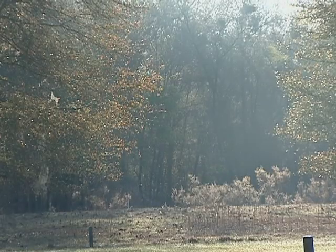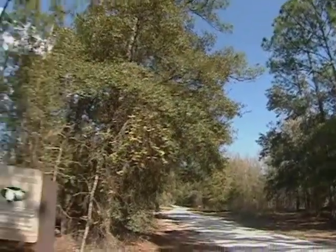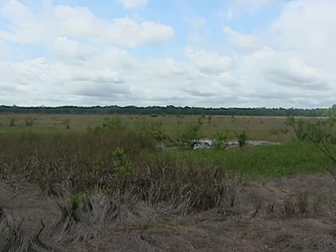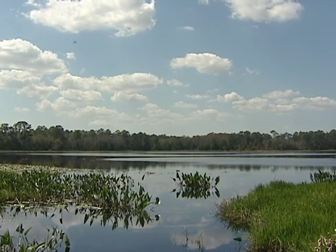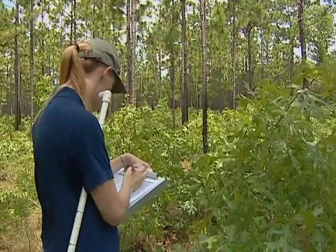Take a glimpse back in time to Florida in its most natural setting at the Ordway Swisher Biological Station. This 9,000 acre research and education facility is located just 24 miles east of Gainesville. The land was purchased by the Swisher family before being turned over to the University of Florida to manage and protect it.